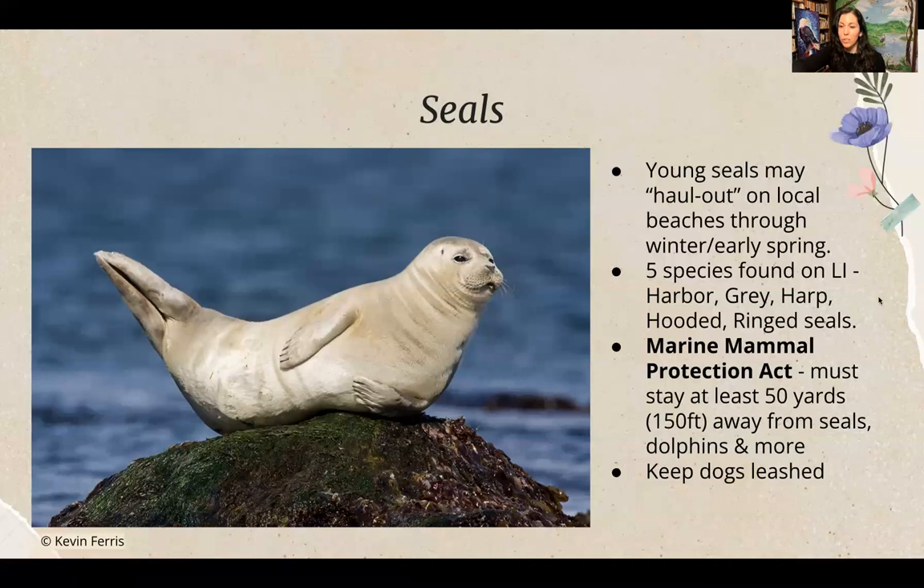Seals are also mammals. Harbor seals, gray, harp, hooded, and ring seals can be found on Long Island in winter months and through early spring. Young seals may haul out on a local beach to rest. Stay at least 150 feet away from seals — not only to prevent stressing them, but because it is illegal under the Marine Mammal Protection Act. Keep dogs leashed near seals. If you suspect a seal is injured, contact the New York Marine Rescue Center.